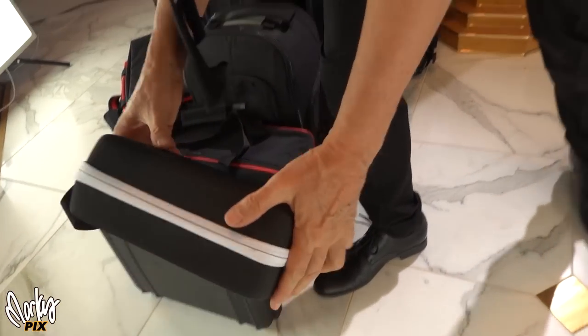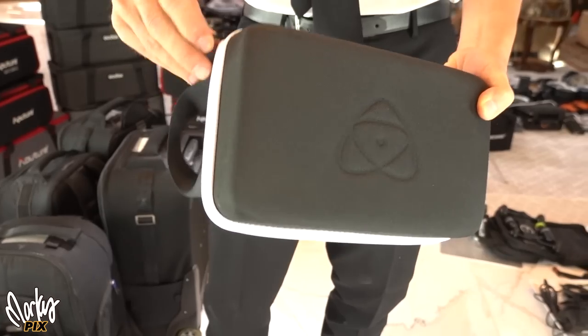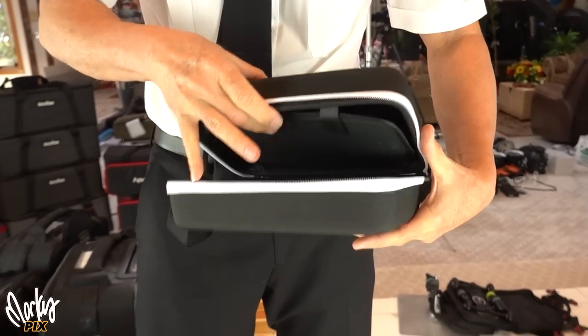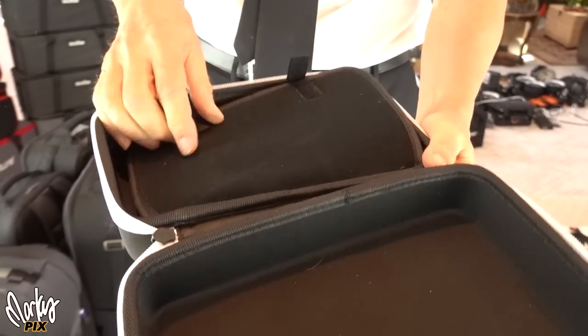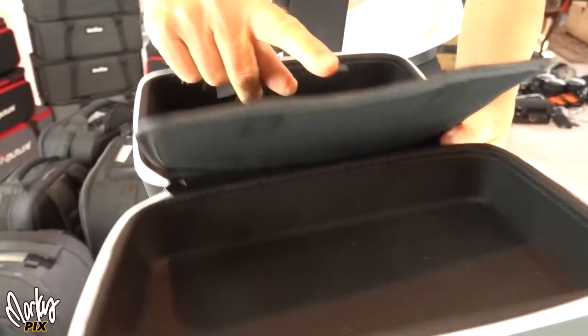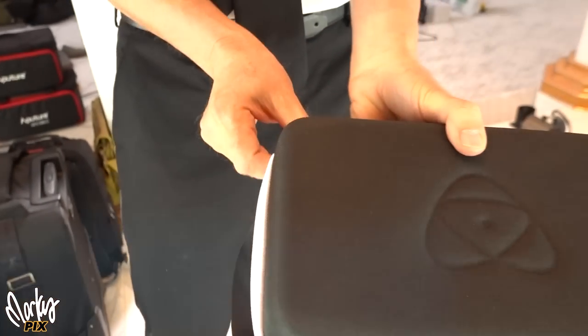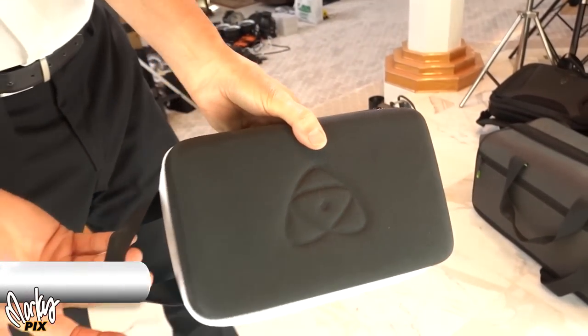Here's a cute little one by Atomos. It's got an Atomos logo on there, white with white trim. Nice case with two sections for putting stuff in. This is an Atomos case — really nicely made.